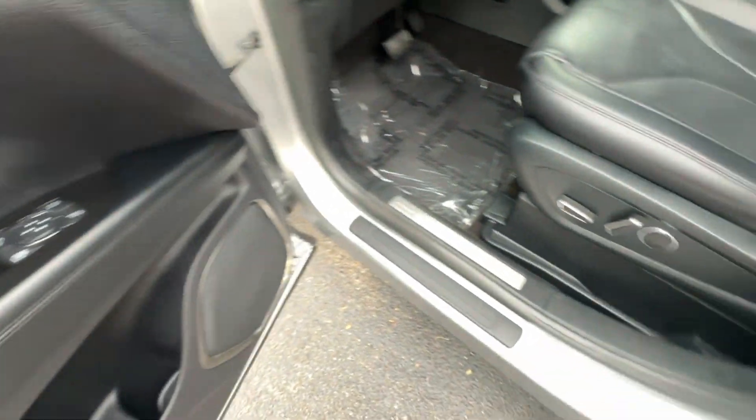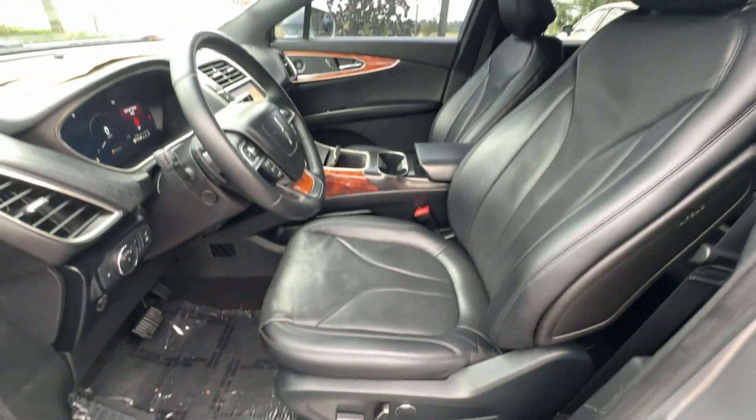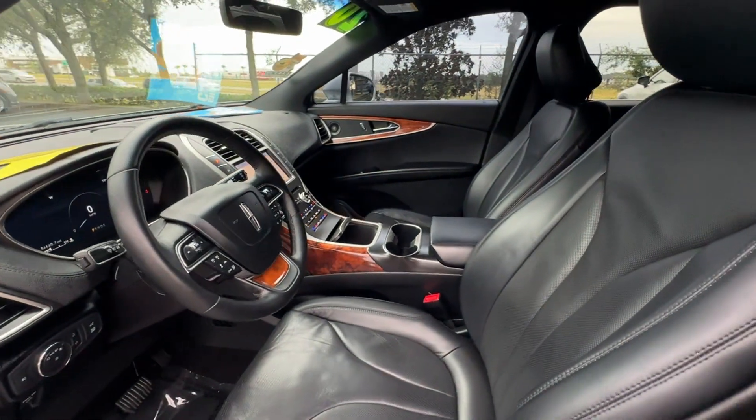Heated side view mirrors, leather seats, panoramic roof, moonroof, wood grain trim.